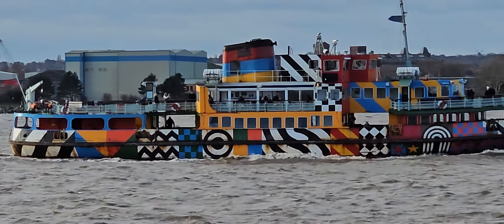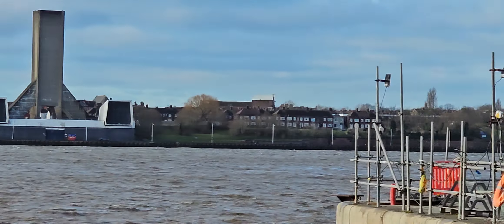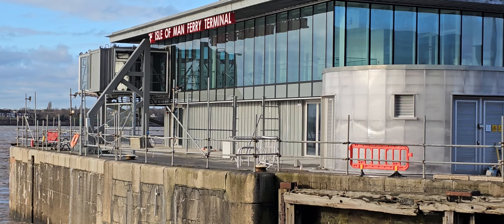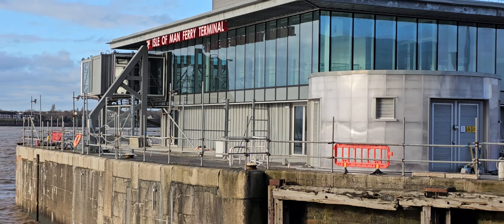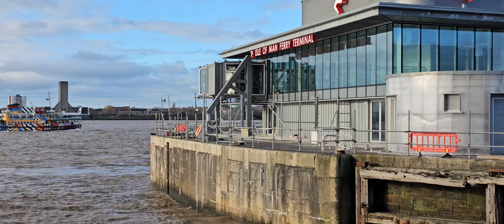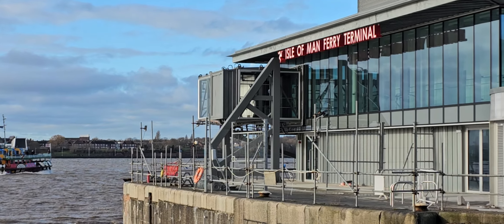As you can see there, yeah, choppy waters. The platform there is looking good, isn't it? Looking good.